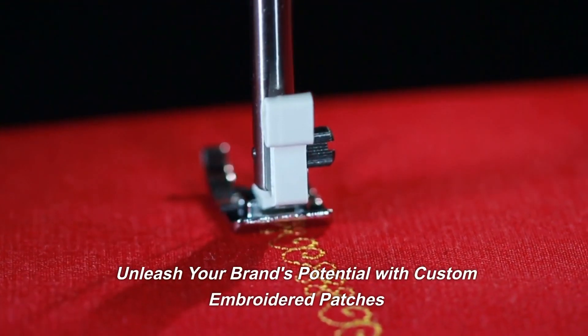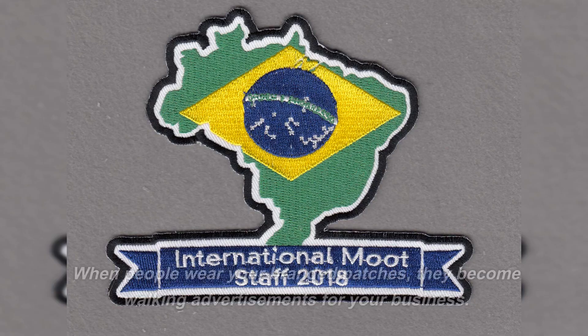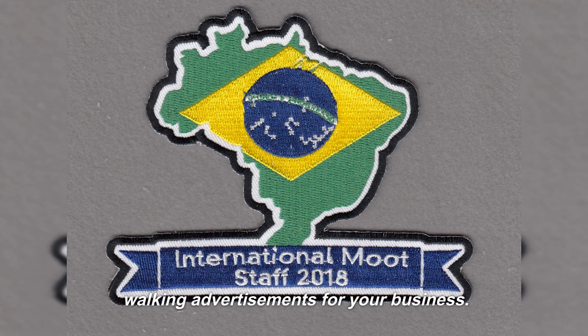Unleash your brand's potential with custom embroidered patches. When people wear your branded patches, they become walking advertisements for your business.